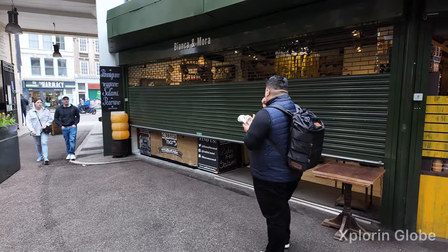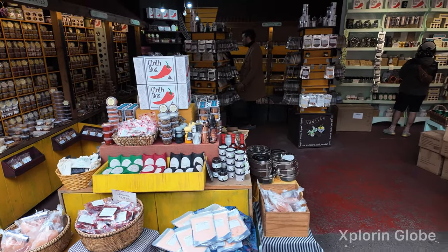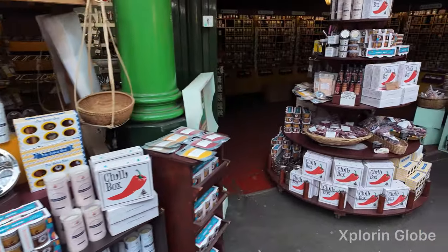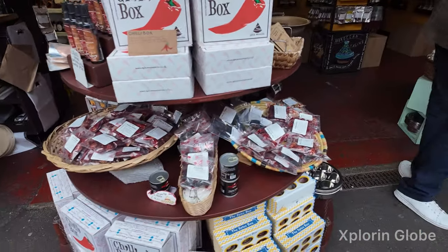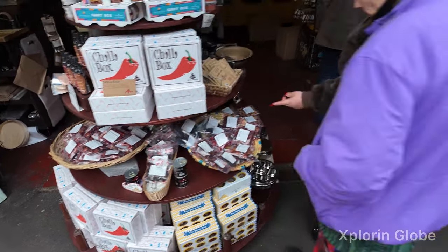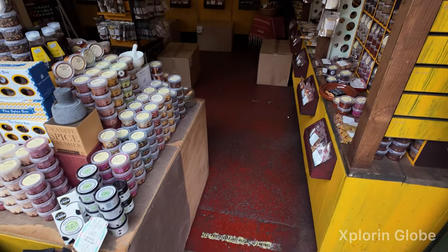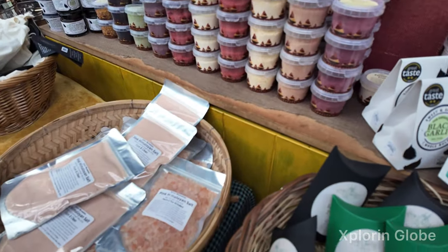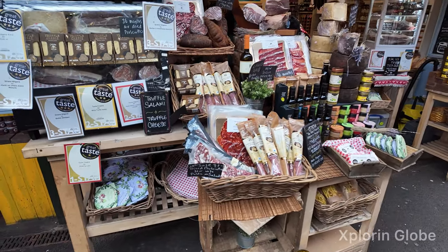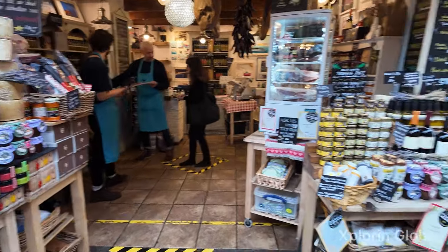That is another entrance — this side, Bianca and Mora, some food store. Here we've got some chilies and different spices — you can buy spices from here. It seems like spices from all over the world. There's pink Himalayan salt — I've already made a video on pink Himalayan salt. You can see the quantity of salt they are selling here. We get it really cheaply from Pakistan and sell it at really high prices here in London. The same with cheese and different types of items.